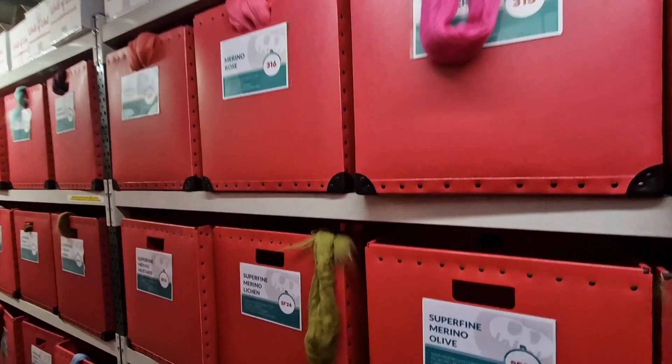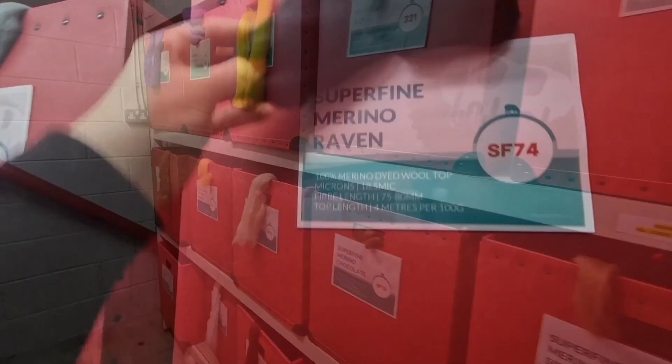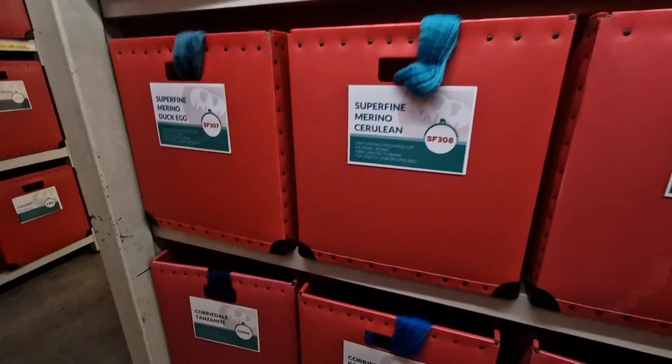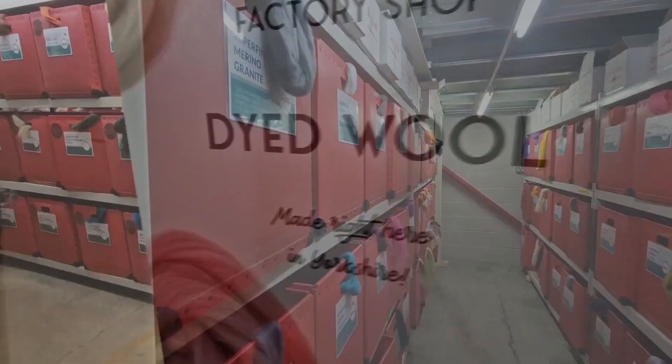There's a whole range of colours in the super fine merino. This is light lichen — I could have done with that recently. This is Merino Raven — a really good black. If you want a really good black mane and tail for a horse, that's it. Then we move on — still super fine merino in some different colours.